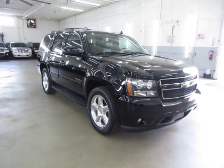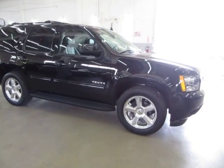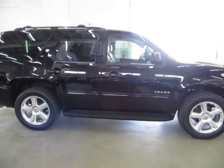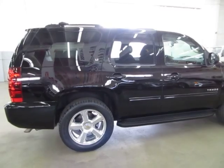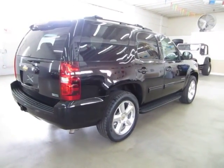It has a clean title and also qualifies for Carfax's buyback guarantee as well as for an extended warranty. We're located at 3200 Northwest 37th Street, Miami, Florida 33142. We are open Monday through Friday from 9 a.m. to 6 p.m., Saturdays 9 to 5, and we're always closed on Sundays.